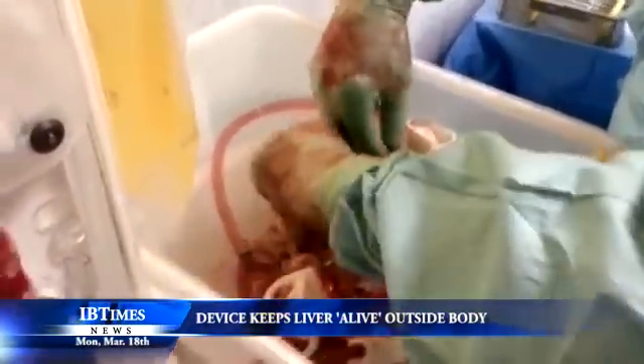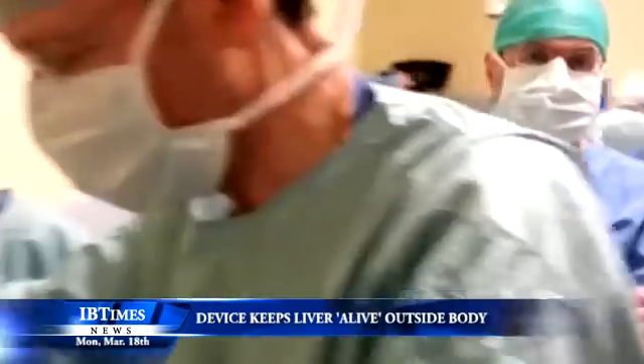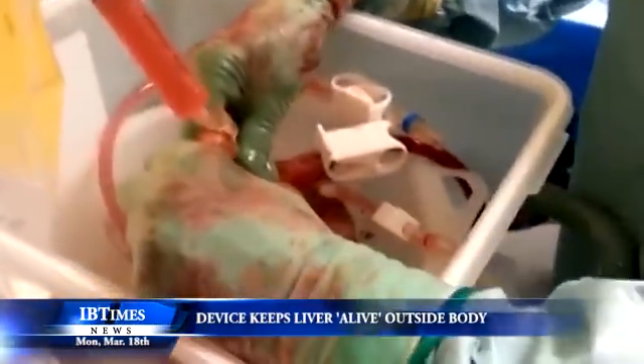Around 13,000 liver transplants are carried out each year in Europe and the United States, but there is a combined waiting list of around 30,000 patients who need a new liver.